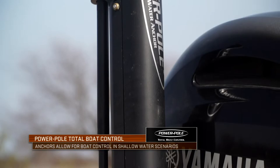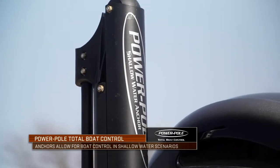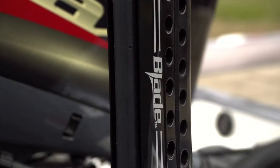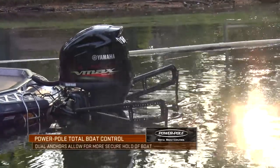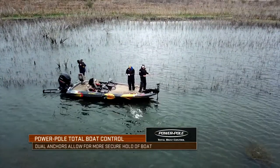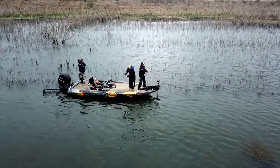The advantages are it's silent, it's very secure, it's easy to deploy. Once you put it into play, it drops down in that shallow water situation and it's going to lock your boat right there. I don't care what the wind's doing — when you've got two of them down like that, you're going to be locked in a position so you can make a repetitive cast over and over.